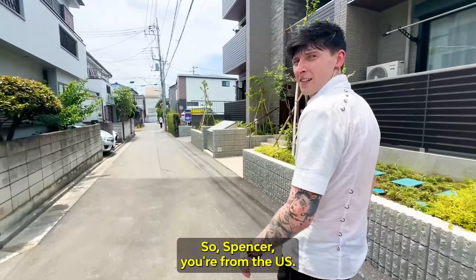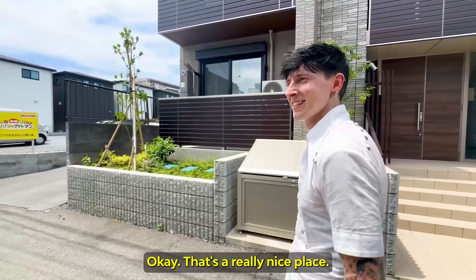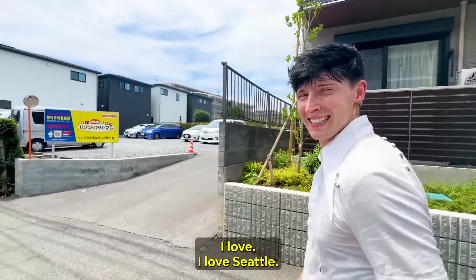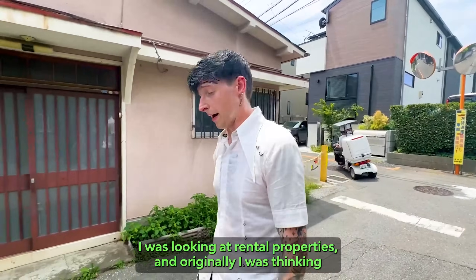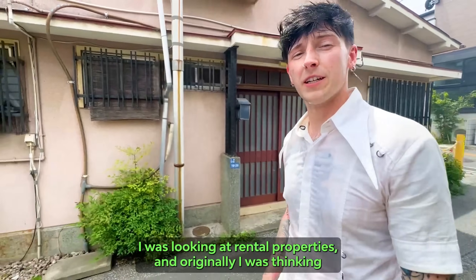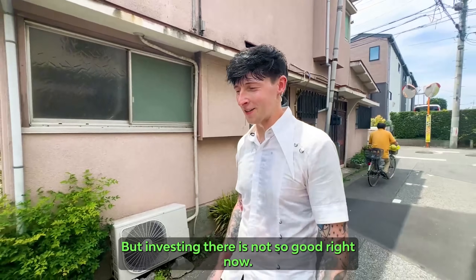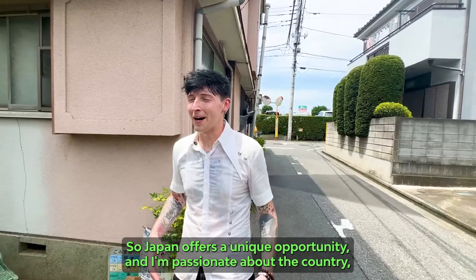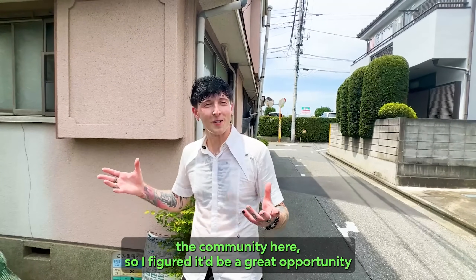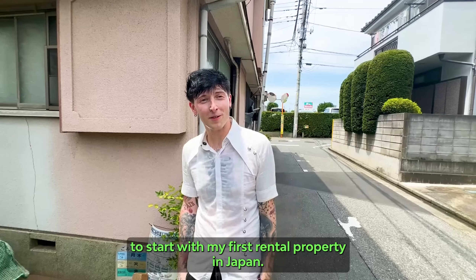Spencer, you're from the U.S. — what part? Yeah, I'm from Seattle, Washington. What made you want to buy a house in Japan? I was looking at rental properties and originally thinking about investing in the U.S., but investing there is not so good right now. Japan offers a unique opportunity and I'm passionate about the country and the community here, so I figured it'd be a great opportunity to start with my first rental property in Japan.